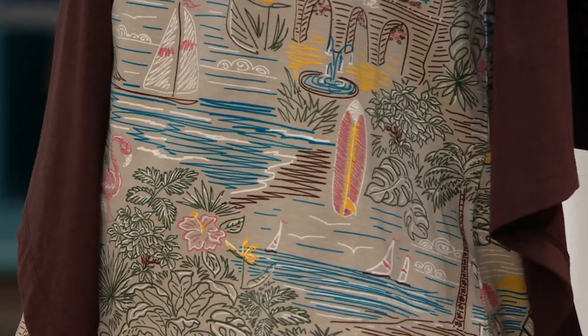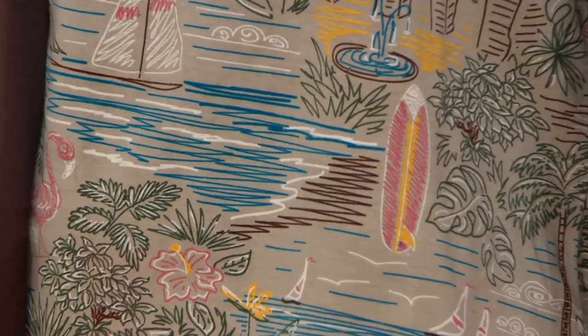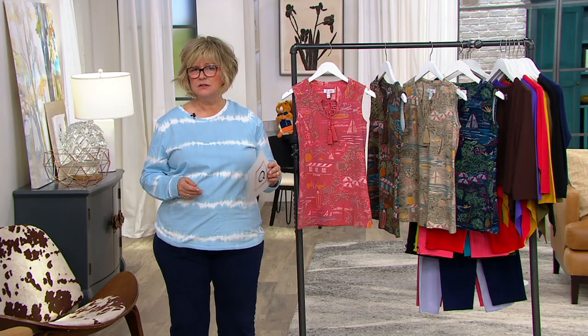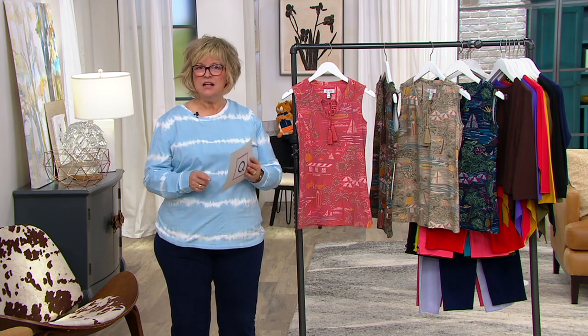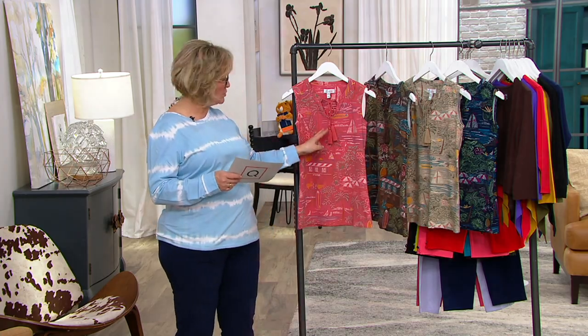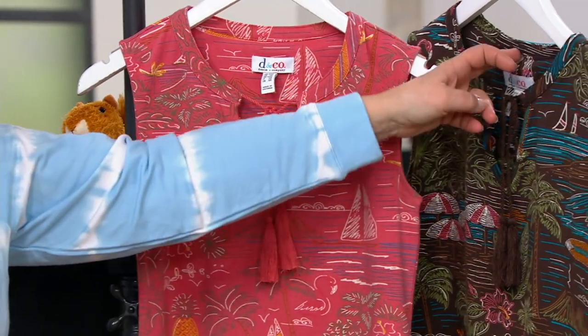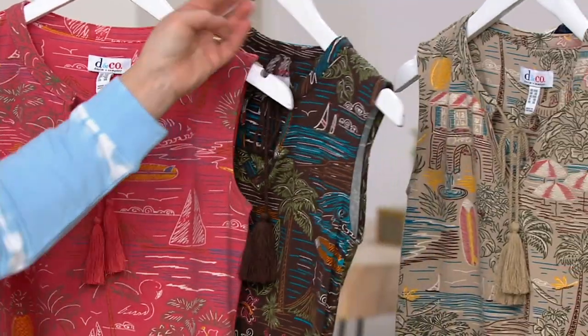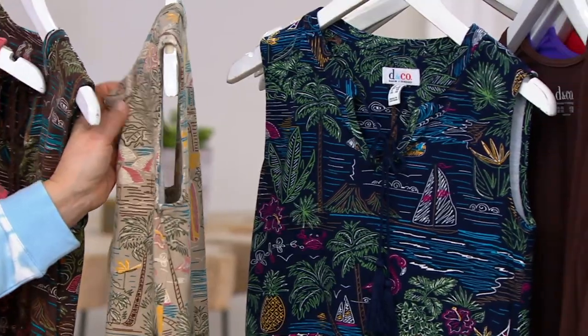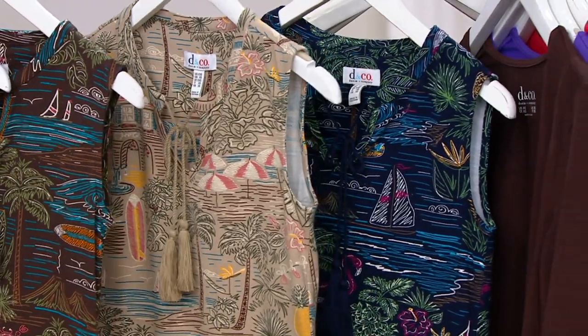Hopefully that will be true again this summer. This one is a tank done in our perfect jersey — 95% cotton, 5% spandex — and we have it available in all sizes. It goes up to size 5X. Here are the colors: desert coral, dark chocolate taupe, and navy.